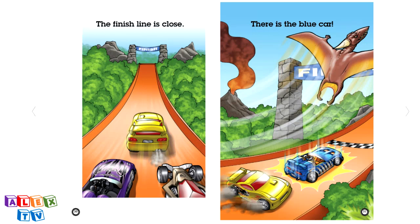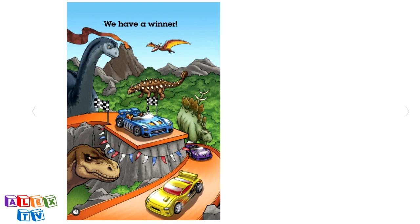The finish line is close. There is the blue car. The blue car is our winner. Second place is the yellow car, and third place is the purple car.